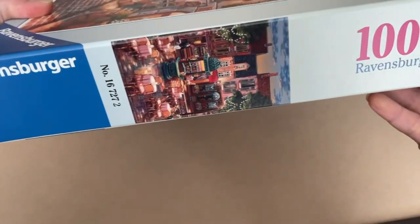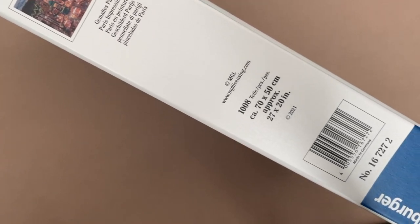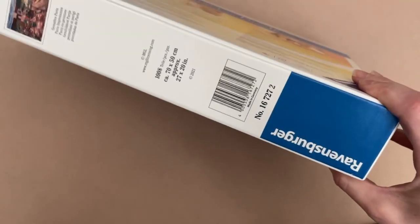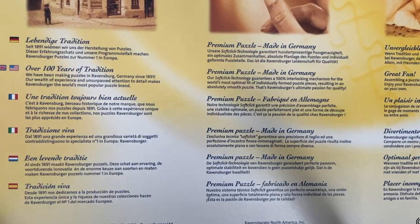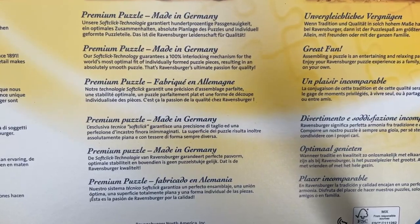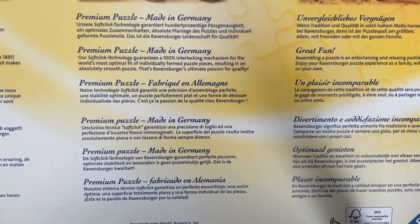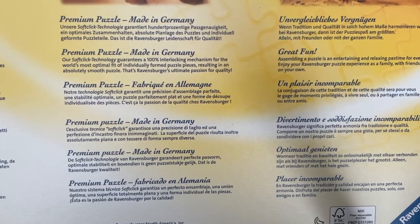This particular set comes in one of their larger boxes. I've seen other Ravensburger sets that come in the smaller ones and I have some of those. This is a really nice solid looking box, and on the back it gives you some information about Ravensburger. This brand is actually from Ravensburg, Germany and they've been making puzzles since 1891 — so I think these guys know what they're doing. The box also says these puzzles are a premium puzzle with soft click technology, which guarantees a 100% interlocking mechanism for the world's most optimal fit, and this is supposed to result in a very smooth puzzle once completed.